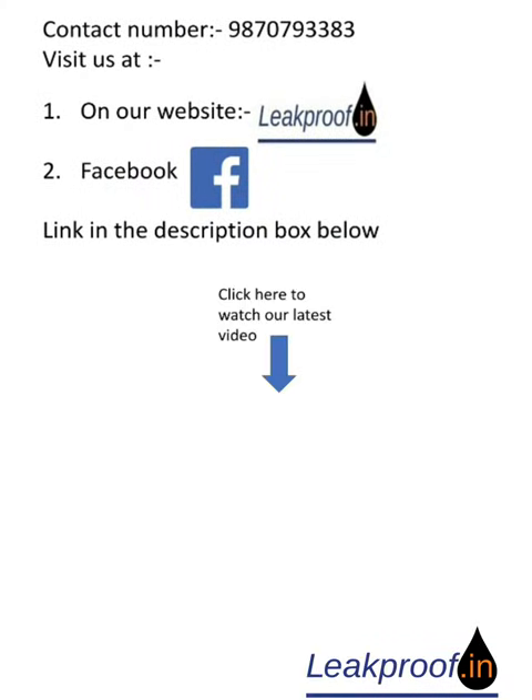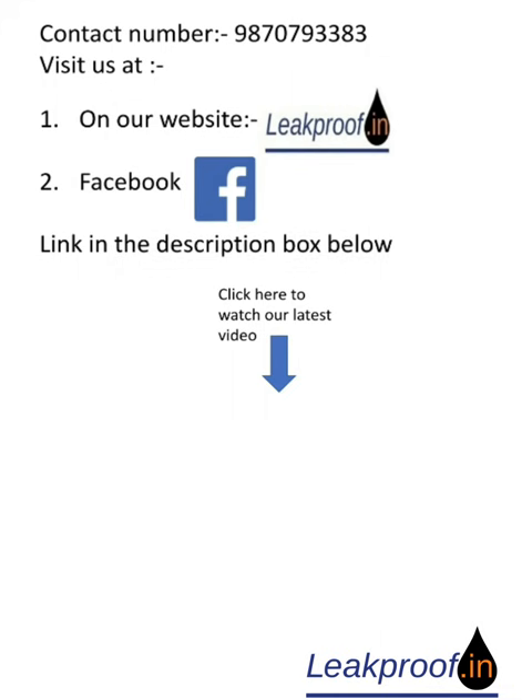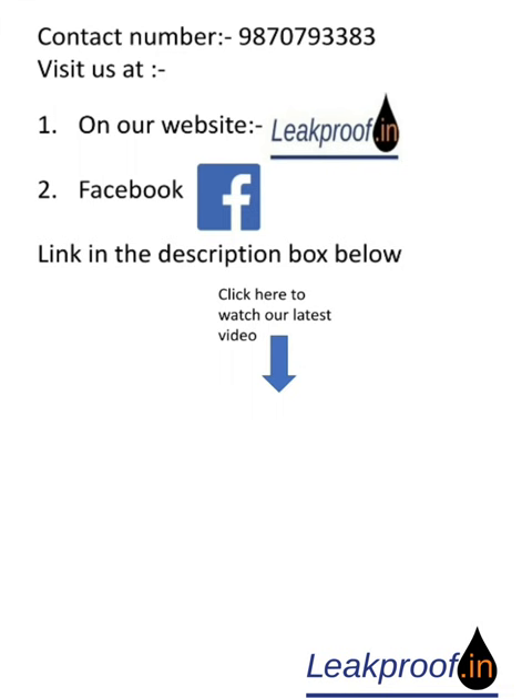Visit our website leakproof.in and follow our Facebook page — link in the description box below. Click here to watch our latest video, do subscribe to our channel, and if you have any recommendations, put them in the comment box below.